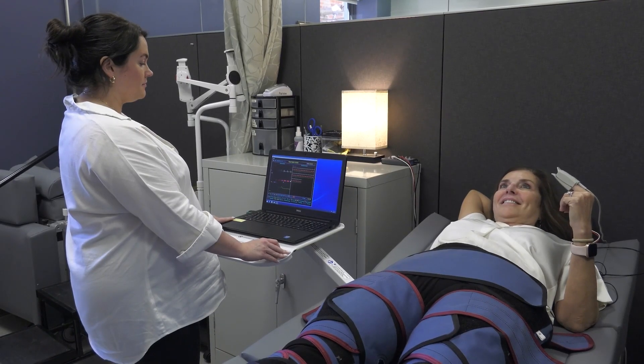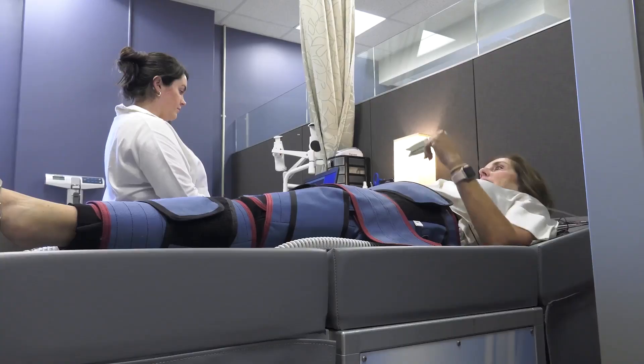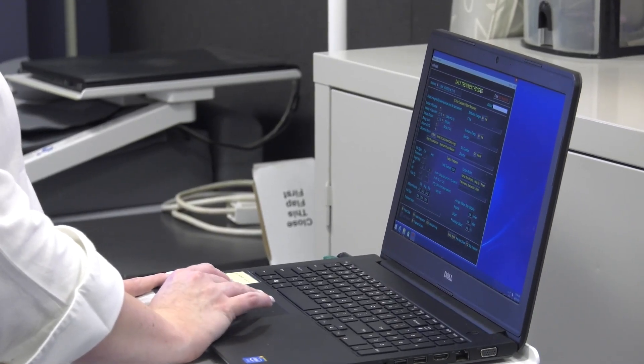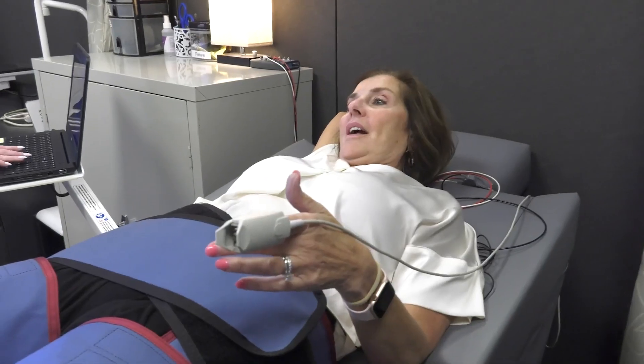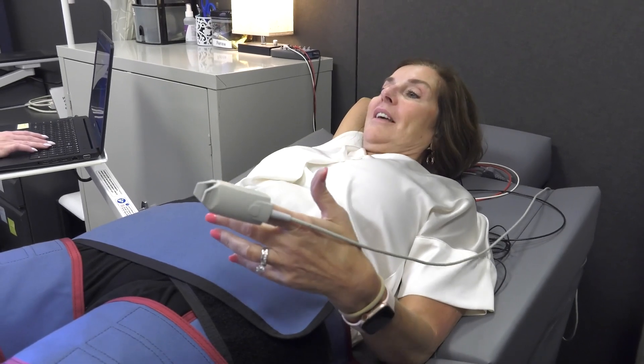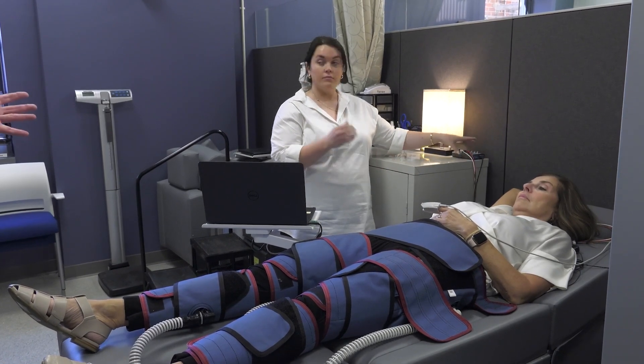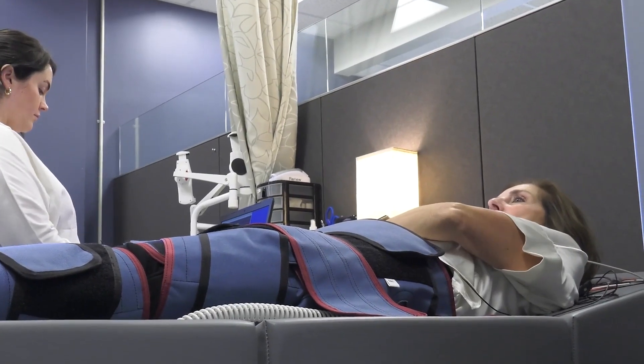Jill Chadwick has volunteered to be our test subject so Dr. Moriarty can show us how it works. She does not have heart disease, Alzheimer's, or dementia. She happens to be the director of media relations and the medical news network at the Health System — and it turns out she's also a pretty good sport. When asked why she agreed to do this, Jill said: "Because I didn't ask enough questions."